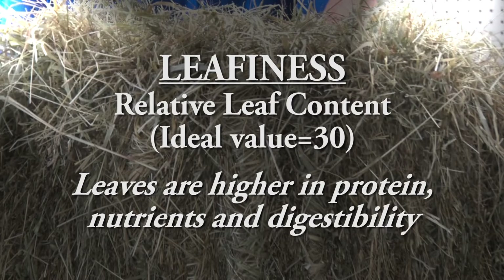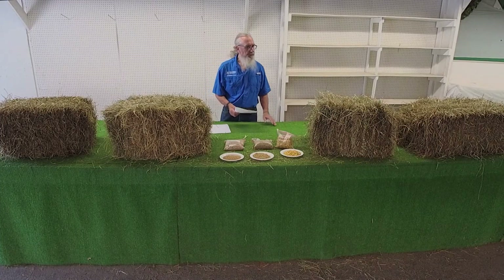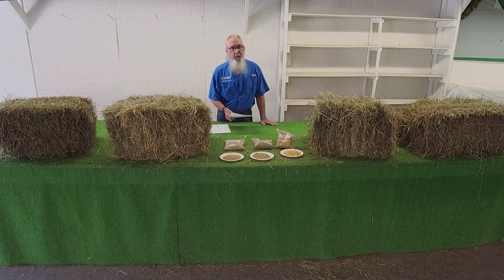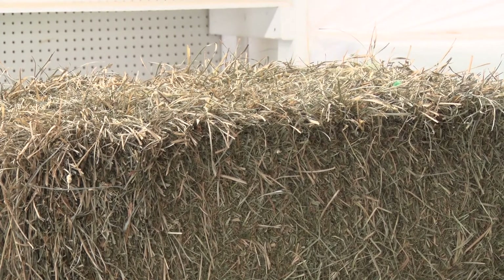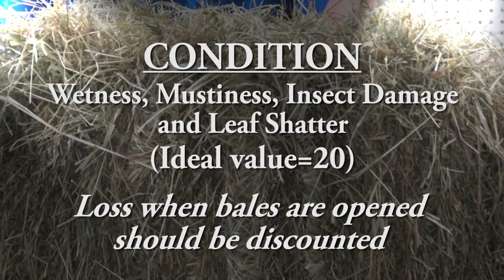Next is general condition. I was remarking while we were setting up that this first bale was just recently cut — it's got a beautiful aroma to it, it really smells like good hay, and it looks like good hay. Along with moisture content, any mustiness, obvious damage from insect or disease, or even leaf shatter — not so much with grass, but with legumes like alfalfa and clover, if we've raked it too many times trying to get it to dry, sometimes when we open that bale we've got more stems than leaves. General condition is worth 20 points.